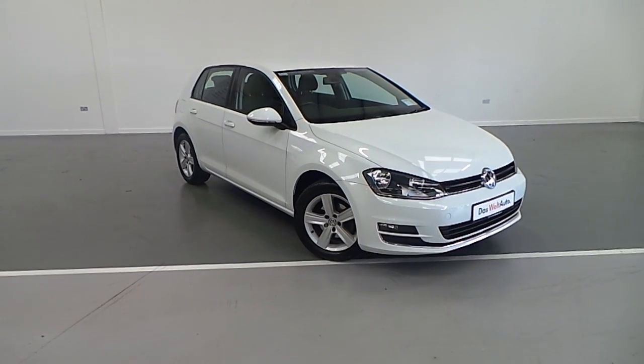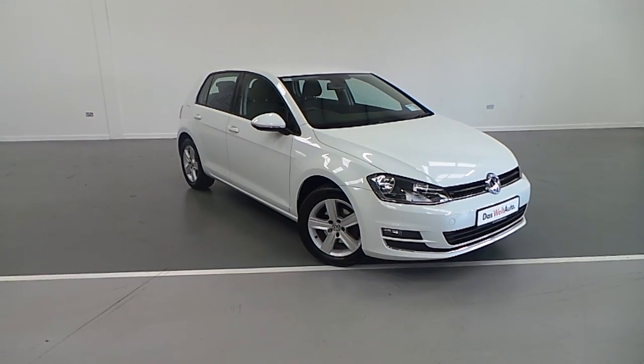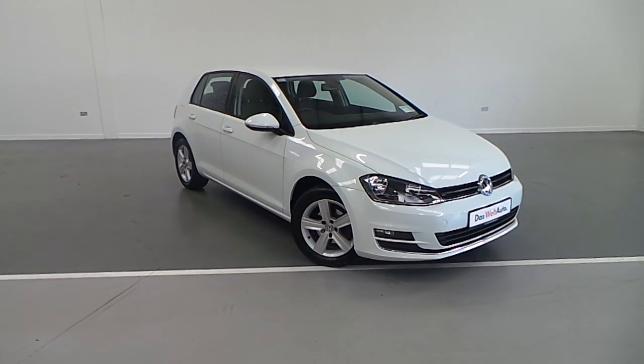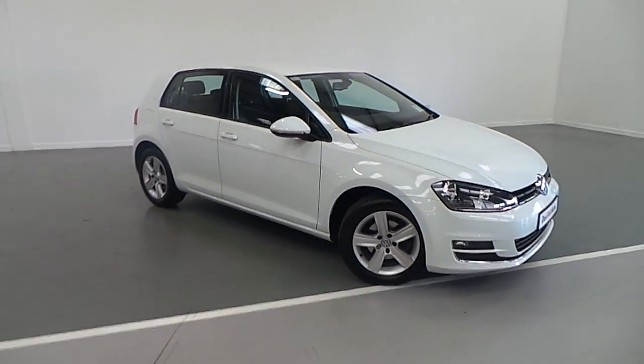Welcome to Joe Duffy Volkswagen online showroom. Today I'm going to show you the latest addition to our stock: this 2014 Golf Highline 1.2 TSI.